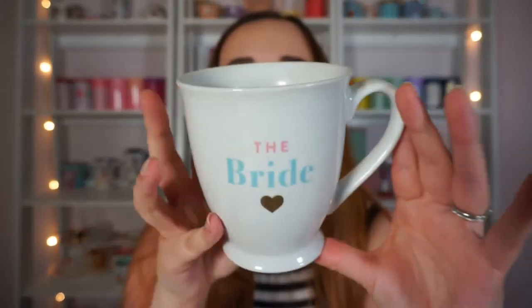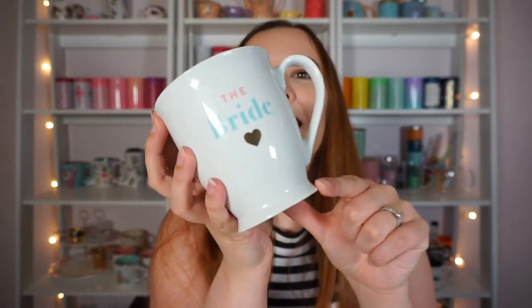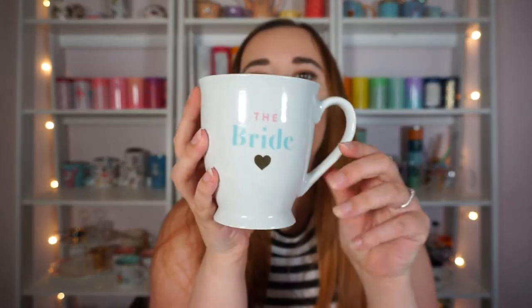We just celebrated our first wedding anniversary and we had a really awesome long engagement, so I used this cup that says 'the bride' during that. I love how it has like a little foot on it — I just think it's so elegant and cute.